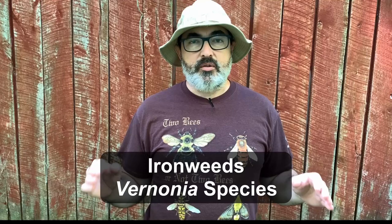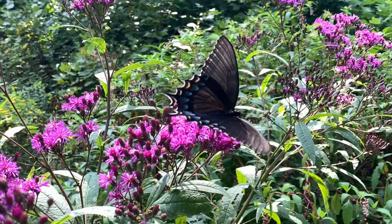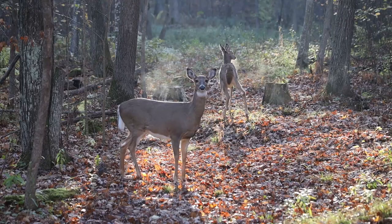When it comes to big, impressive, tough-as-nails plants for the fall butterfly garden, ironweeds are tough to beat. Not only are they adapted to growing in a wide range of conditions, but they also produce a profusion of pink to purple, sometimes even white flowers that are attractive to butterflies, skippers, and native bees. On top of that, they are a host plant for the caterpillars of the American lady butterfly and several moth species.